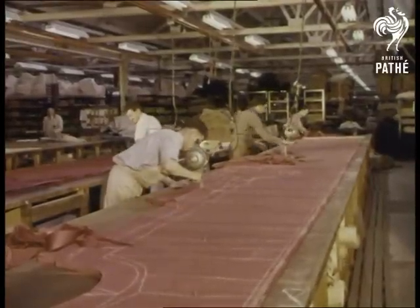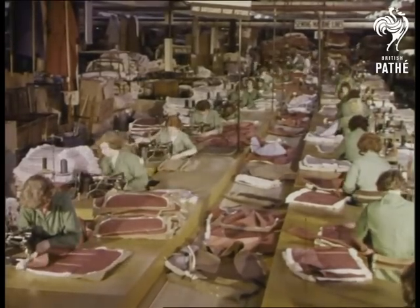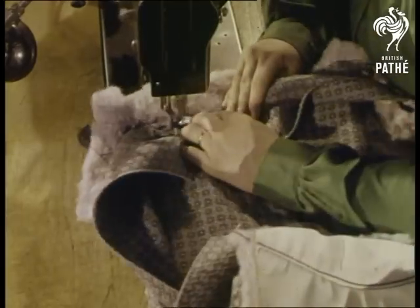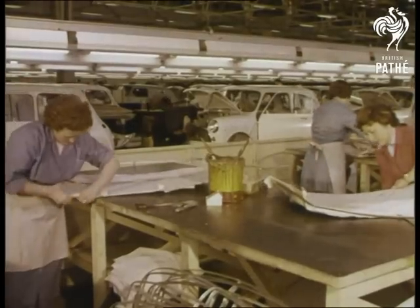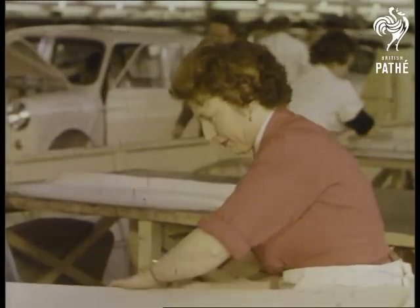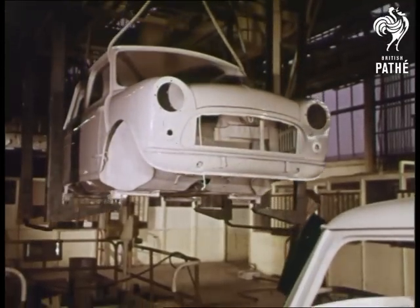In another section, the trim shop is geared for big-scale production. Tailored upholstery adds luxury to comfort. And from the paint shop, the bodies move to main assembly.